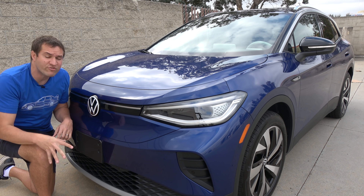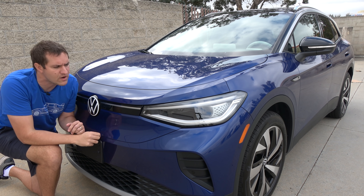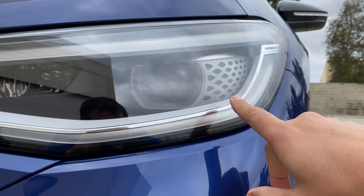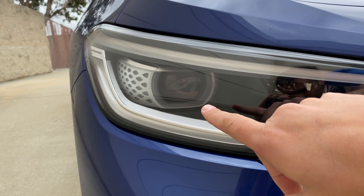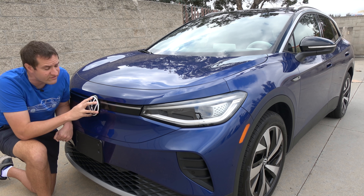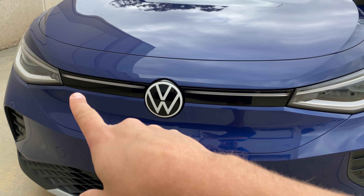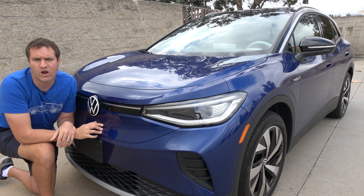Moving on to the front of the ID.4 — most ID.4 models will have a light-up Volkswagen badge, but not the first edition. There are still some interesting lighting items up here: within the headlight housing there's a little light that looks like an eyeball, with little diamonds on the side that flare out. The turn signal is also unusual — it replaces the entire running light and goes around the entire headlight housing, lighting up and blinking, making for a rather large and unusual turn signal. There's also another light in the grille — little light strips on the side of the VW badge that light up to accentuate the center of the car. So you have both a rear light bar and a front light bar.